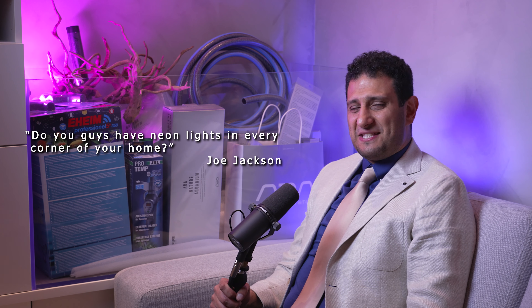Thanks, John. Now to answer the viewers' first question: do you guys have neon lights in every corner of your home? In reality, the answer is no, but for this video — yes. Press like anyway.